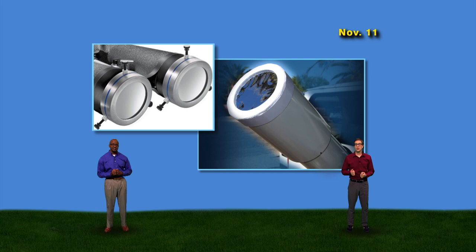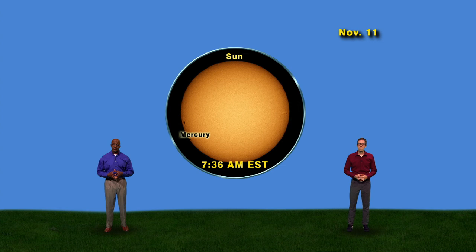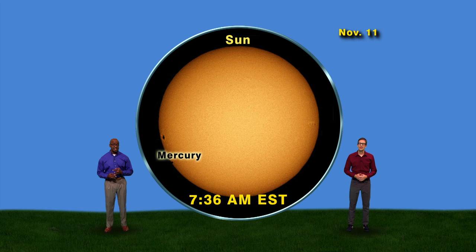Proper filters go in front of the lenses or mirrors and block out the light before it enters the telescope. Once you're properly outfitted, here's what the Sun will look like with a zoomed-in view. You'll first see Mercury at around 7:36 a.m. Eastern Standard Time as a little black spot growing along the edge of the Sun. By 7:38, Mercury will appear completely inside the Sun's disk. To paraphrase a certain song, there'll be a little black spot on the Sun that day. Then you can watch Mercury slowly continue in its orbit around the Sun and seem to pass through it, minute by minute, hour by hour.